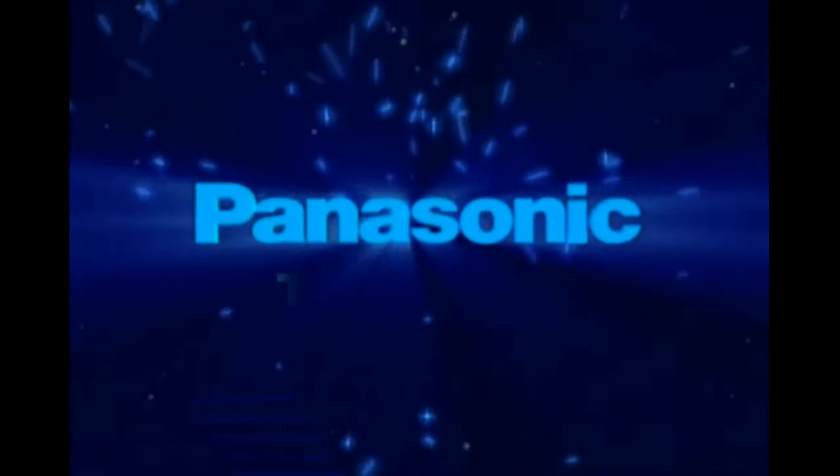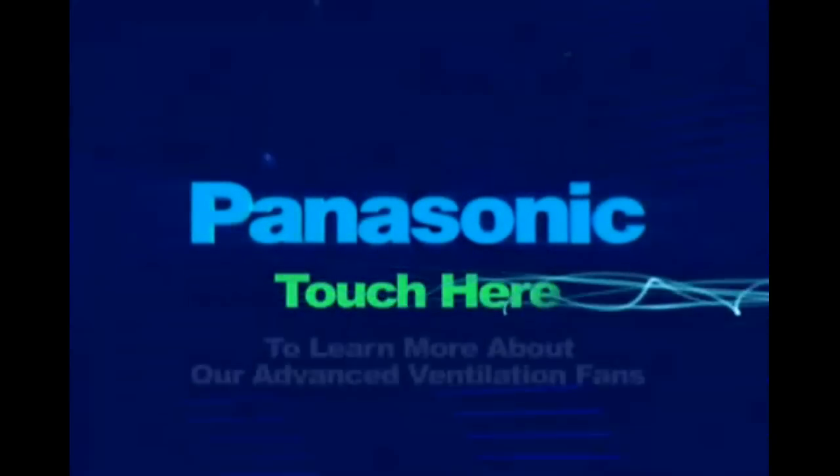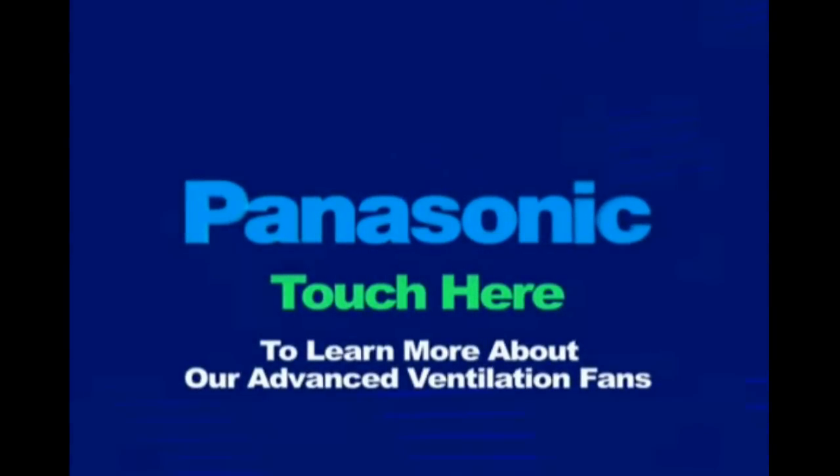To learn more about Panasonic vent fans with Technoflow, Custom Vent, and SmartFlow technology, touch the screen now. Panasonic — Ideas for life.